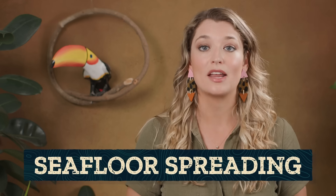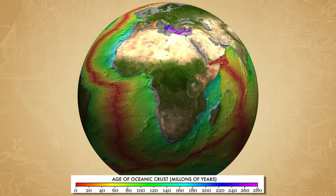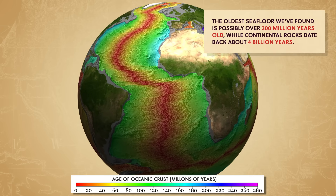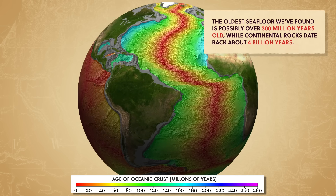This seafloor spreading pushes the seafloor away in both directions, and with it the Earth's landmasses. Which meant we finally had the evidence Wegener was missing in 1912 for how the Earth's landmasses were moving. Thanks to seafloor spreading, all of the Earth's seafloors are quite young — for rocks. In fact, determining the age of a basalt rock in the seafloor confirmed the matching patterns of magnetic histories.